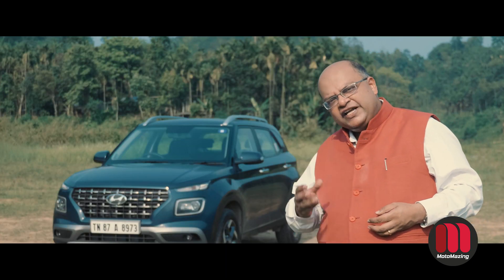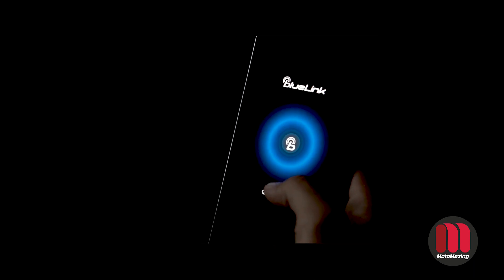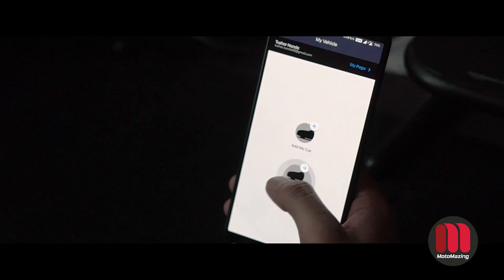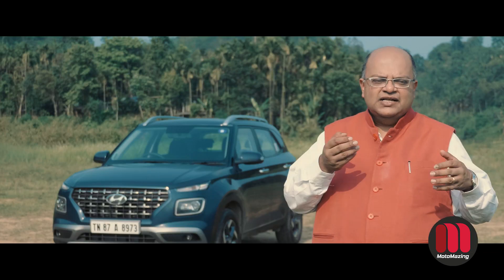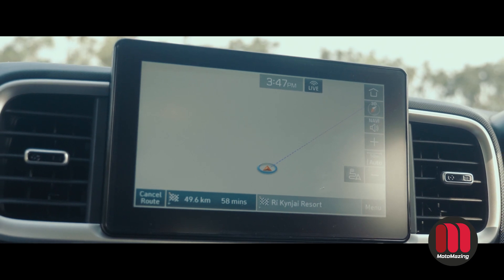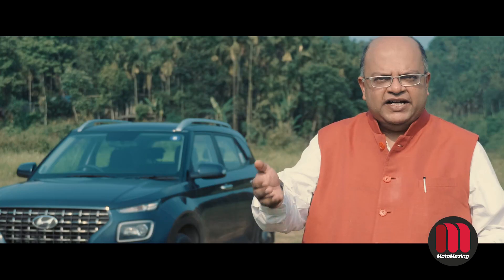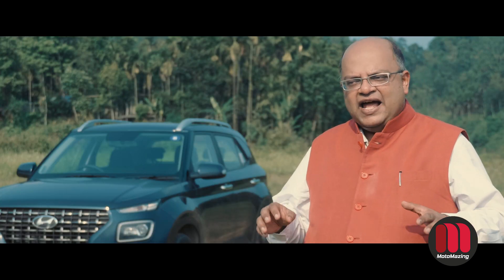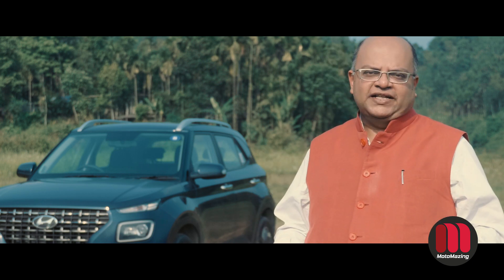The most important technology in this car is Hyundai's new Blue Link system with 33 features. You can remotely start the car, send directions to it, cool it down, drive the AC, lock it, trace and track it. These are features we have not seen in many cars in this segment.